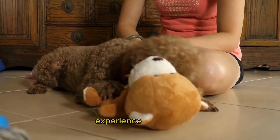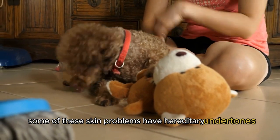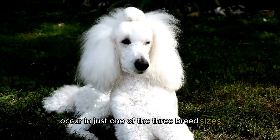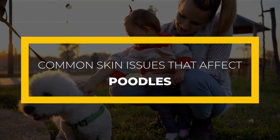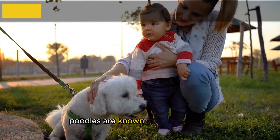Poodles, like other dogs, experience skin issues. Some of these skin problems have hereditary undertones, and some occur in just one of the three breed sizes: miniature, toy, or standard. In this video, we'll be looking at common skin issues that affect poodles and how you can prevent them.